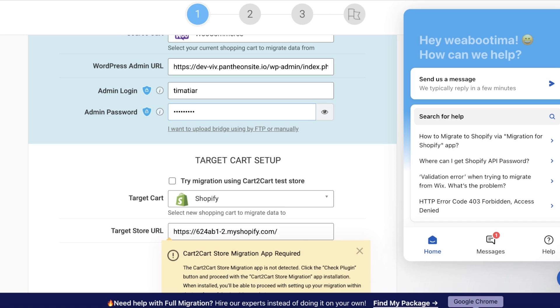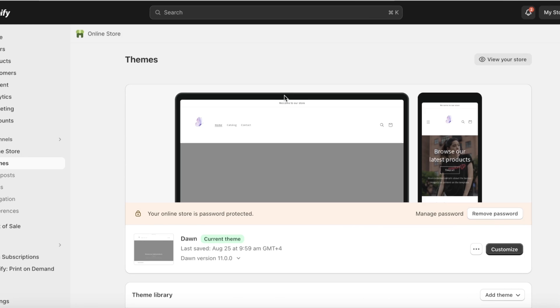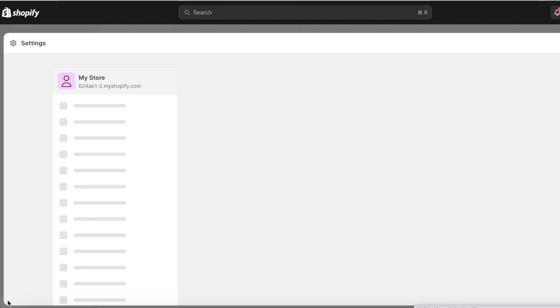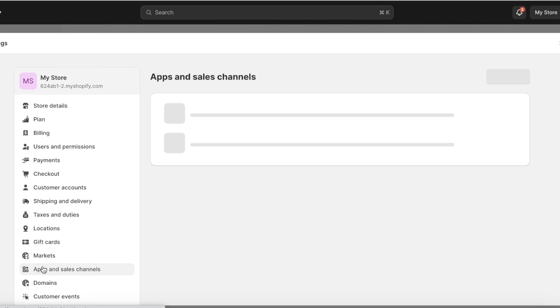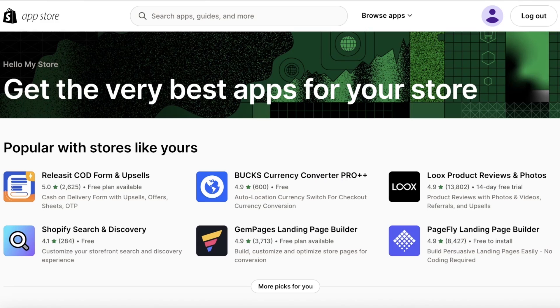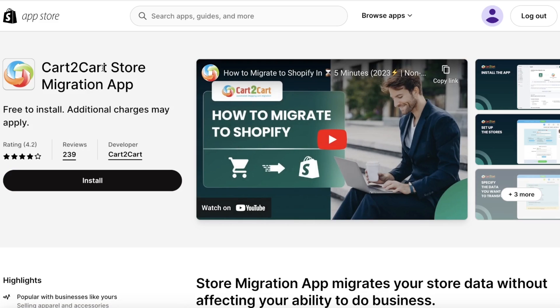After a couple of minutes, an error appeared stating that the Cart to Cart store migration app has not been downloaded in my Shopify store. If you have the same issue, go back into your Shopify store, head into Settings, then Apps, and click on the Shopify App Store. Search for Cart to Cart, copy the exact name, paste it in the search bar, and you will see the Cart to Cart Store Migration app. Click on Install.